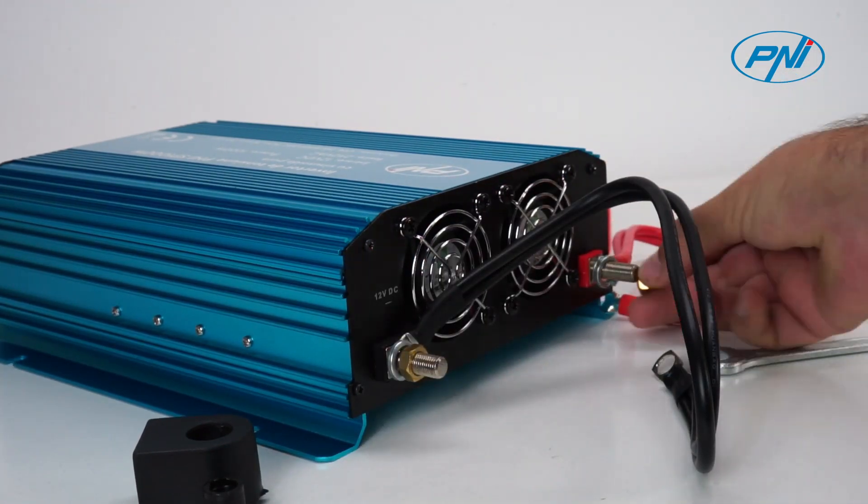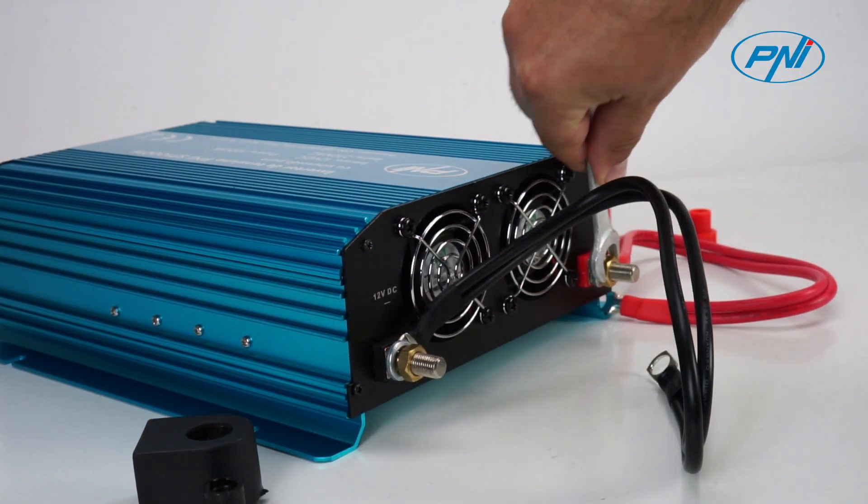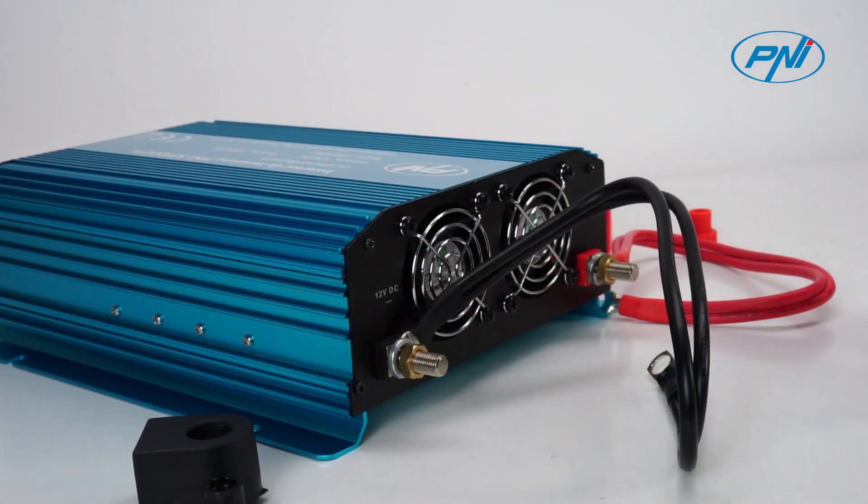Through the two 230V outputs, the inverter can supply consumers with a resistive load such as televisions, audio systems, microwave ovens, fans, laptops, etc.